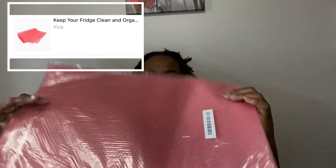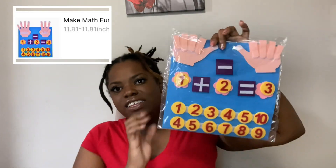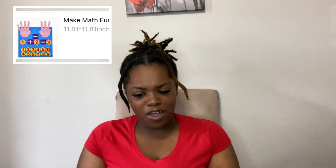I have this mat — I'm gonna have to go back and see what it is — but it's really cool and flexible. I think it's for your pots or something in the kitchen. I'm not sure, but it's pink because I love everything pink.